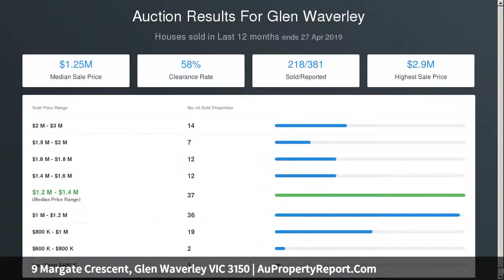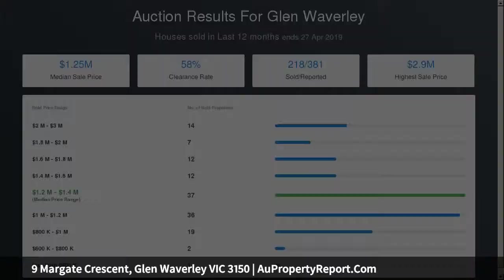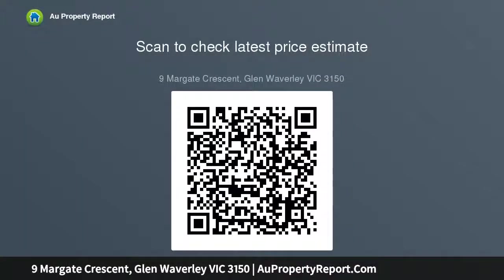Perfect for entertaining, French doors open onto a covered alfresco zone with stairs leading down to the backyard and rumpus room with powder room and wet bar, ideal as a teenage retreat, home office or games room.